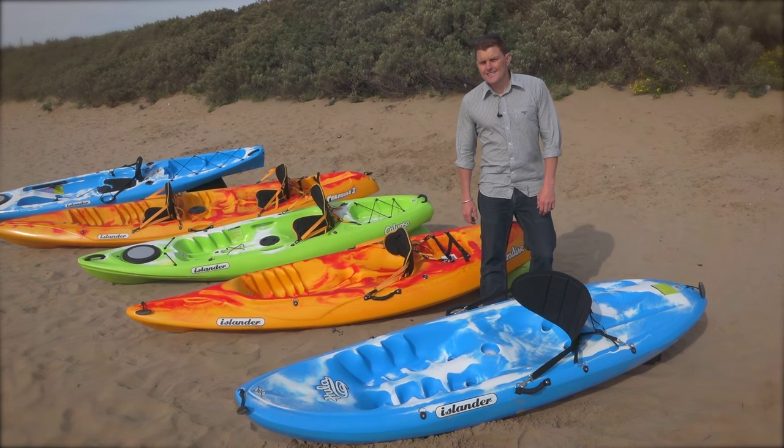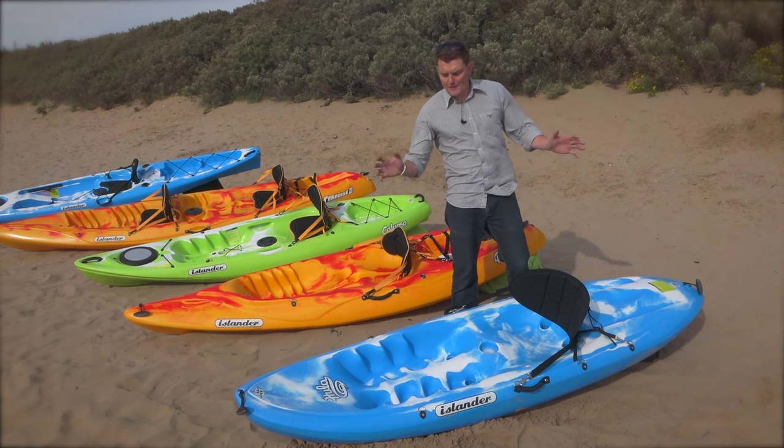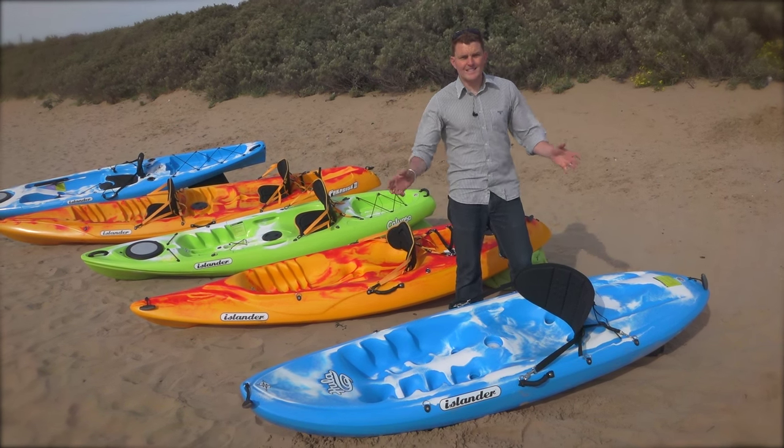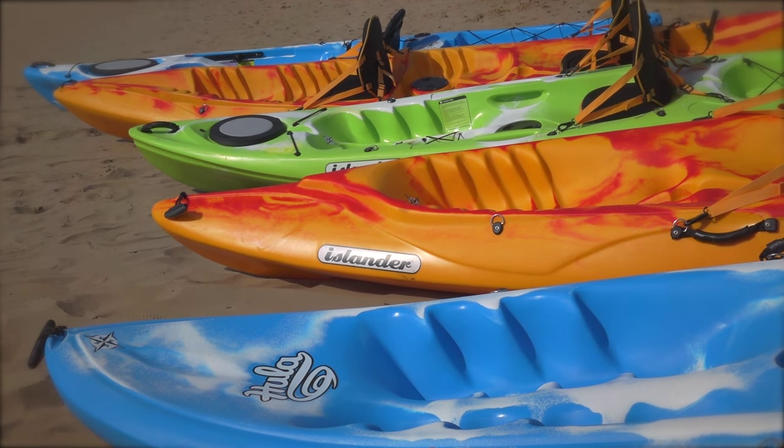Let's have a little look through the Islander Sit-on-Top range. We start with the Hula. It's the perfect beach boat for families and particularly for kids. It's small, it's light, it's accessible — you can get out and enjoy the waves. Really good fun and stable.